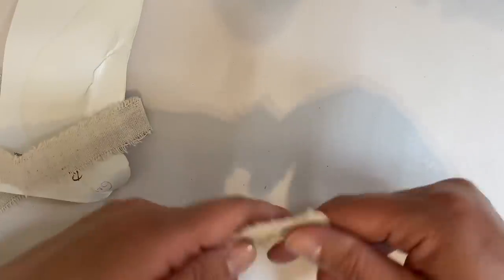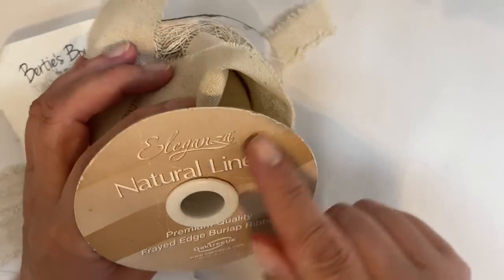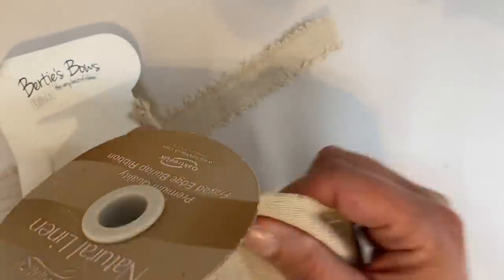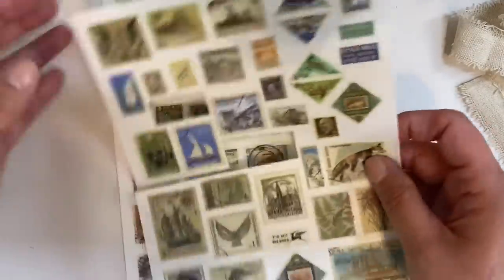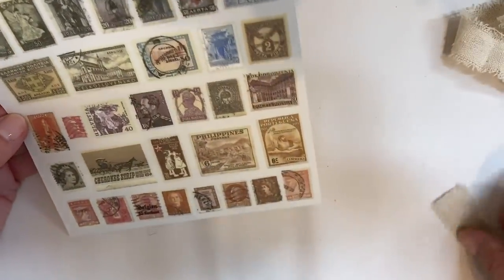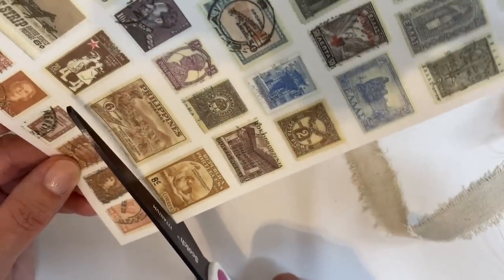I also brought up with me some thinner burlap ribbon — this one here is from a company called Bertie's Bows, and I'll leave the link in the description box below. The wider one I used earlier is Eleganza Natural Linen, which you can also get online. Of course, we've got lots of smaller postage stamps on this rub-on set. Some of these might be quite fun, and this thinner ribbon is the perfect size. Let's cut out maybe these four here — they're all about the right size.